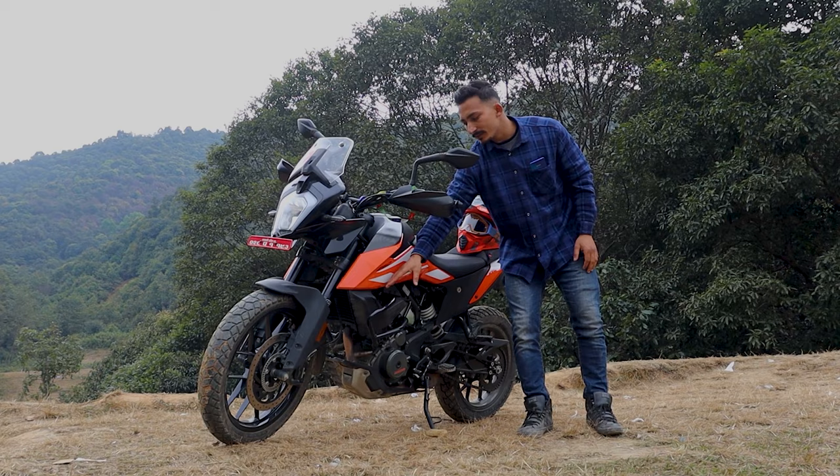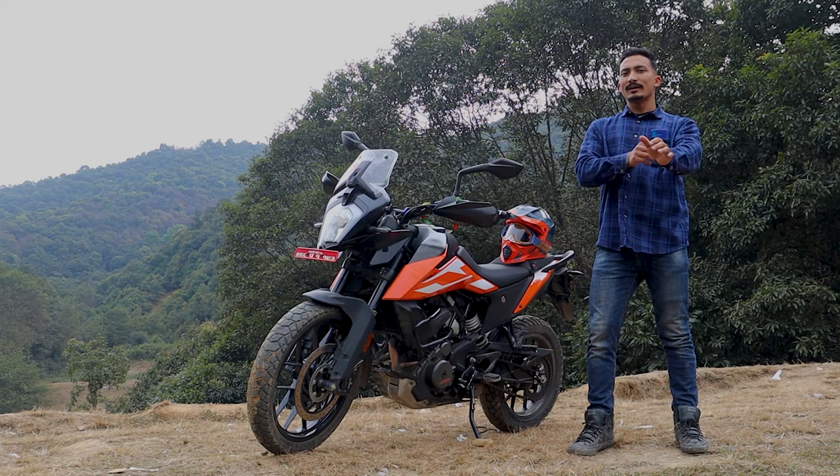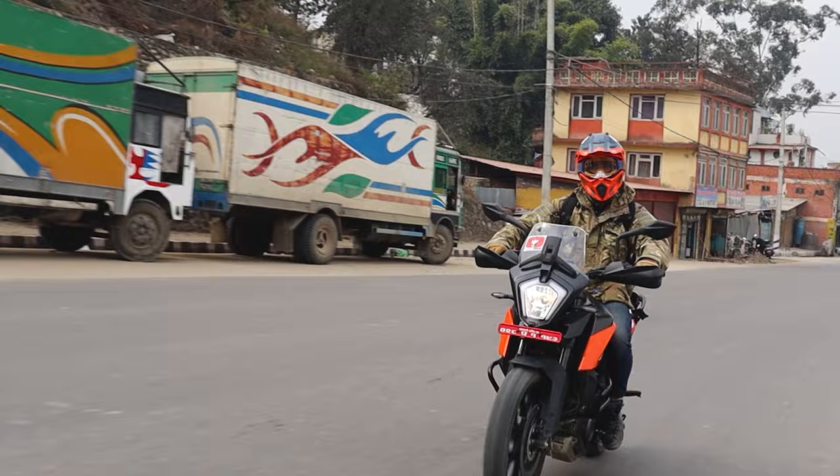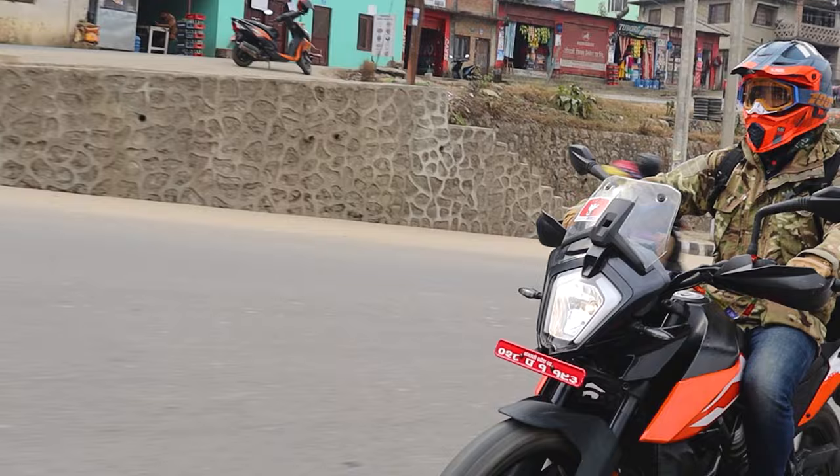If you are a little short, you may find it hard to get comfortable on this bike. But I am particularly excited about it. I would say this is one of the most exciting adventure bikes available. This is an adventure bike.